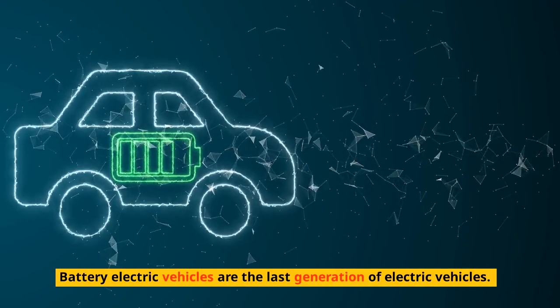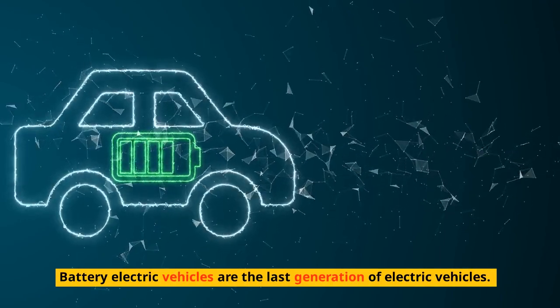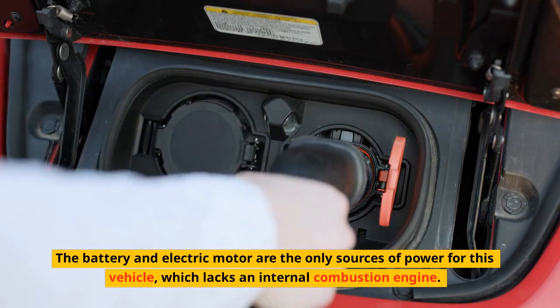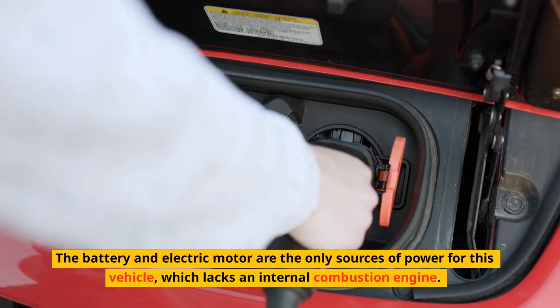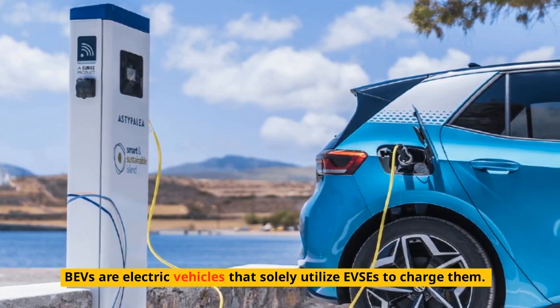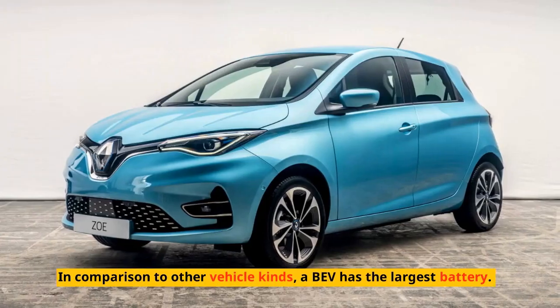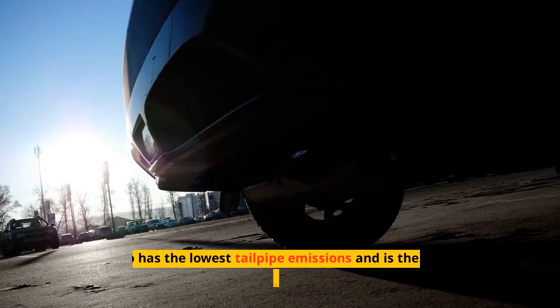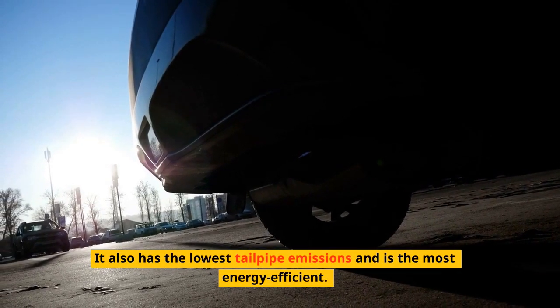Battery electric vehicles are the last generation of electric vehicles. The battery and electric motor are the only sources of power for this vehicle, which lacks an internal combustion engine. BEVs are electric vehicles that solely utilize EVSE to charge them. In comparison to other vehicle kinds, a BEV has the largest battery. It also has the lowest tailpipe emissions and is the most energy-efficient.